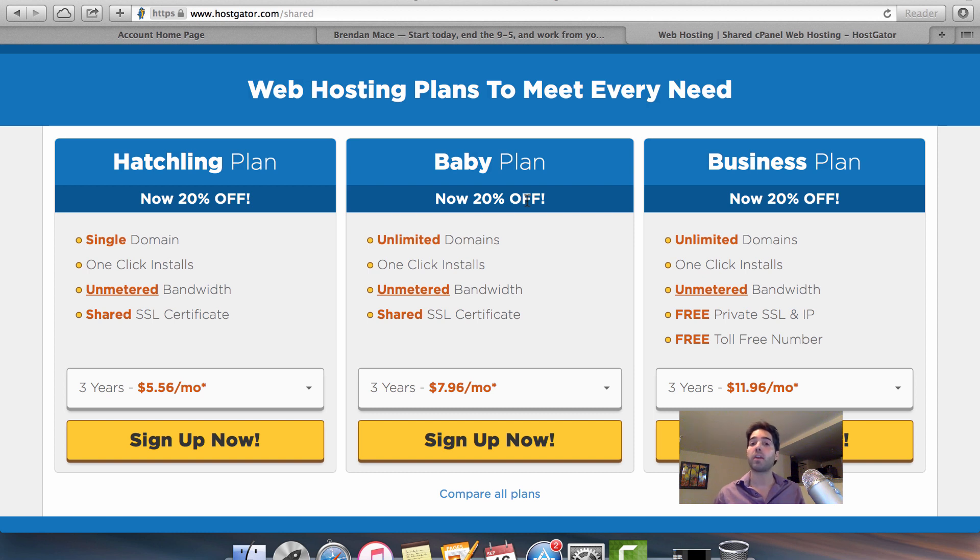I would recommend in most cases that you get the Baby Plan, because with this package you get unlimited domains and unlimited space. With the Hatchling Plan it's only a little bit cheaper but you're limited to just one domain. The Business Plan is more expensive than most people need.